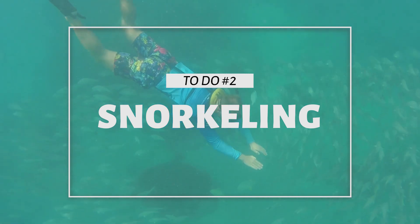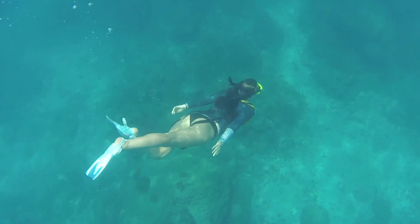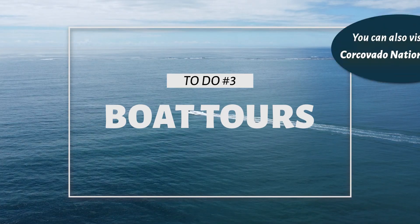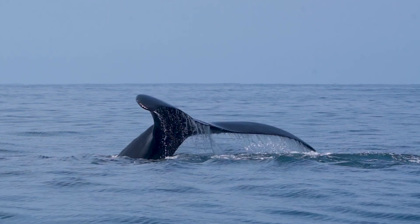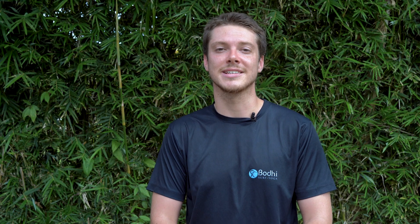Another amazing thing to do in the National Park is snorkeling, because of the thriving marine life that we're lucky enough to have. If you want to take that up to the next level, you can book a boat tour to take you out to Cano Island, which is one of the most biodiverse marine areas in this region. You can also book whale watching tours to see the humpback whales that migrate here, which is actually what the National Park is named after.